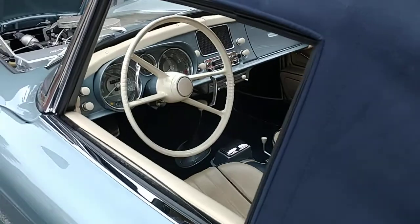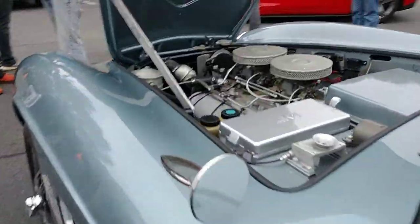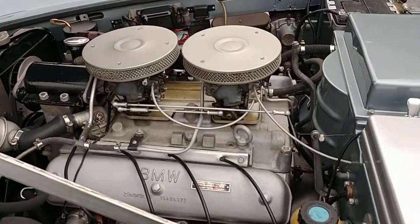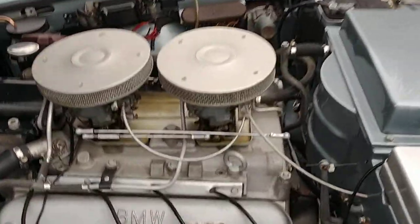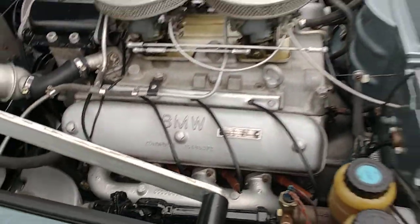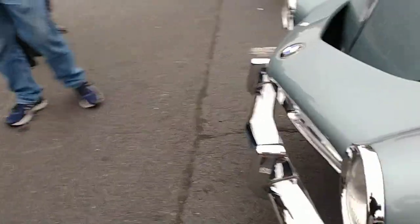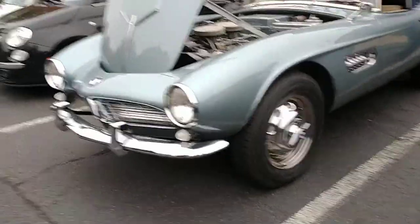There's a tray in back, and just gorgeous — every detail you see on this car. Twin downdraft carburetors. Numbers all over that engine. You're in the millions of dollars here, I believe, with this one. This is a very rare and particularly beautiful car.